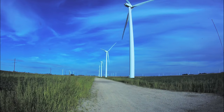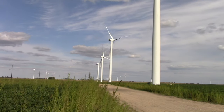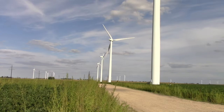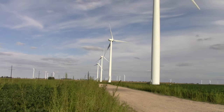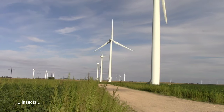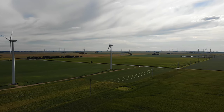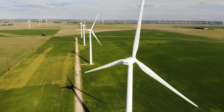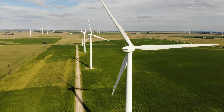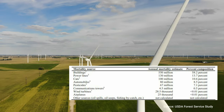I also looked for dead birds and didn't see any. Speaking of dead birds, studies I have seen estimate that about 30,000 to 250,000 birds are killed by wind turbines yearly. However, pesticides, cars, cats, power lines, and windows cause about 95% of bird deaths.